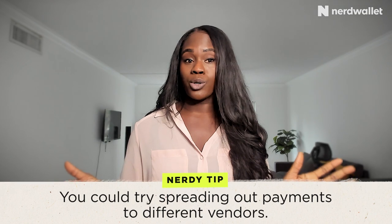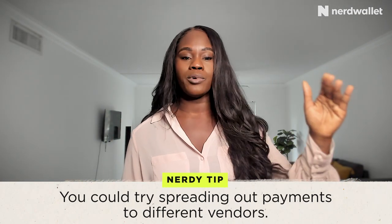Also, you don't have to save all of that money in one lump sum. You can pay vendors as you go along — for example, the first month you can pay the florist, then you can pay for the venue, and so on and so forth.